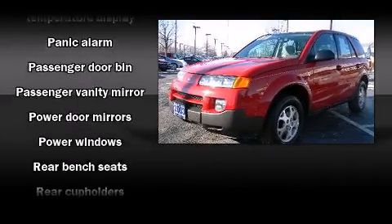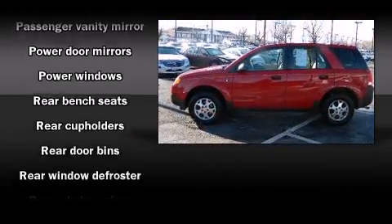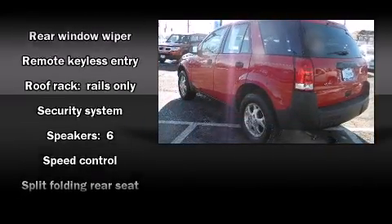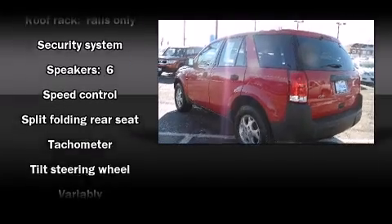Additional features include an outside temperature display, remote keyless entry, and a split-folding rear seat. Sophisticated all-wheel drive technology maintains a firm grip on the road.